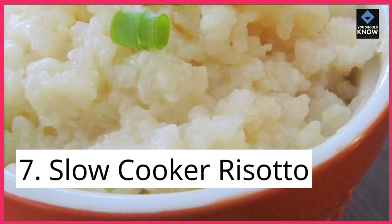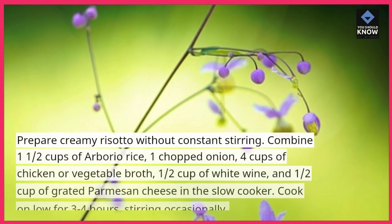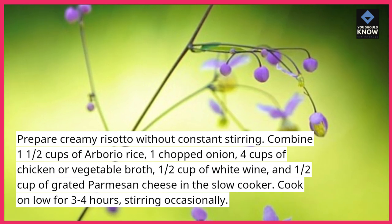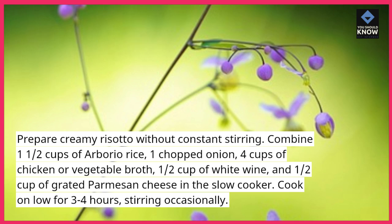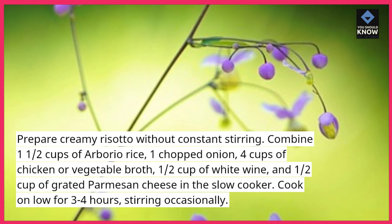7. Slow Cooker Risotto. Prepare creamy risotto without constant stirring. Combine 1-1/2 cups of arborio rice, 1 chopped onion, 4 cups of chicken or vegetable broth, 1/2 cup of white wine, and 1/2 cup of grated Parmesan cheese in the slow cooker. Cook on low for 3-4 hours, stirring occasionally.